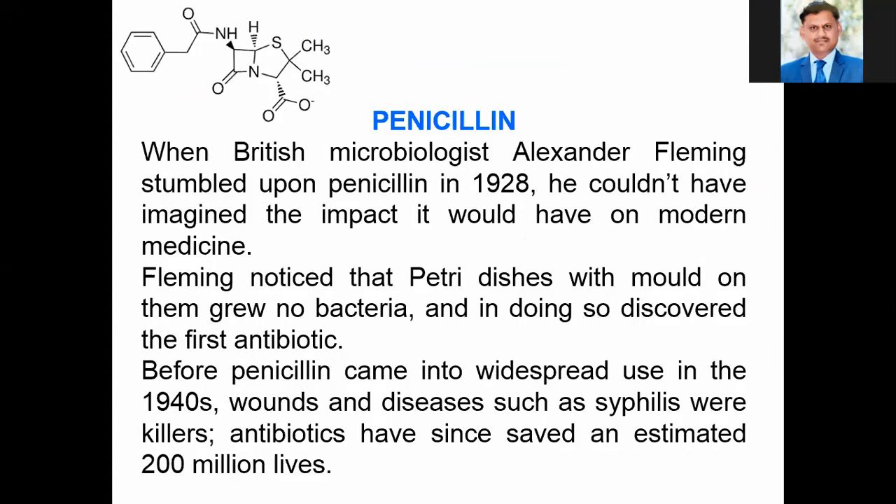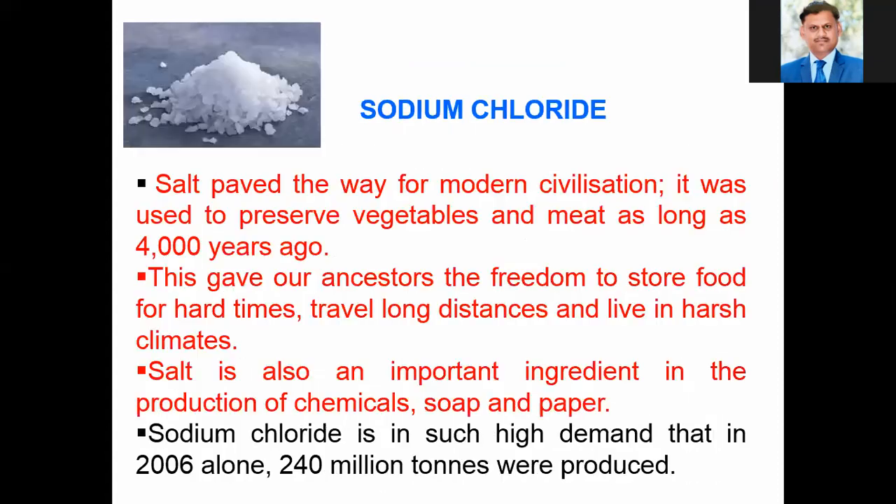We have already seen penicillin, so we will skip it. The second most important molecule is sodium chloride. Everyone uses sodium chloride in their food as a preservative, and the applications of sodium chloride are extensive in daily use. This salt paved the way for modern civilization; it was used to preserve vegetables and meat as long as 4,000 years ago. It gave our ancestors the freedom to store foods, travel long distances, and live in harsh climates. Sodium chloride is also an important ingredient in the production of chemicals, soap, and paper. In 2006 alone, 240 million tons were produced.